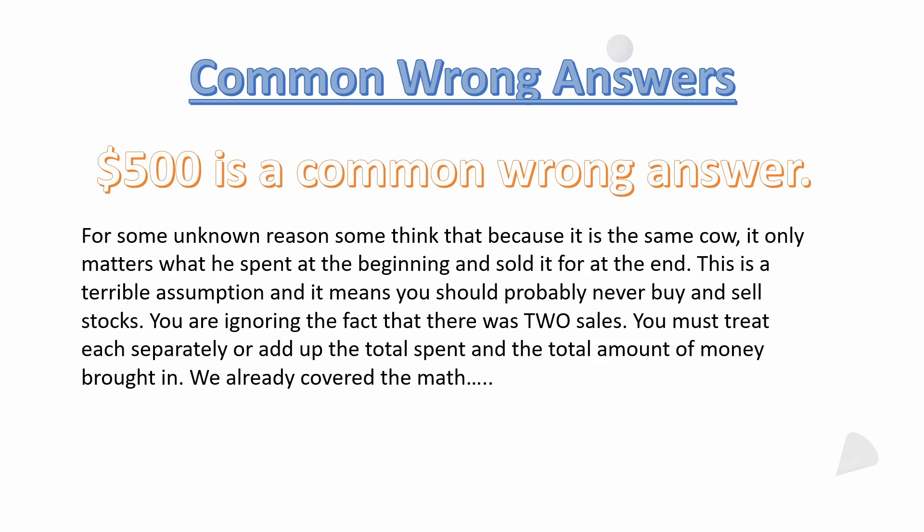Another common incorrect answer is $500. For some unknown reason, some people think that because it is the same cow, it only matters what he spent at the beginning and what he sold it for at the end. They just look at it as: he paid $800 the first time and sold it the last time for $1,300, so he must have made $500 — but they're forgetting about the second purchase for $1,100.